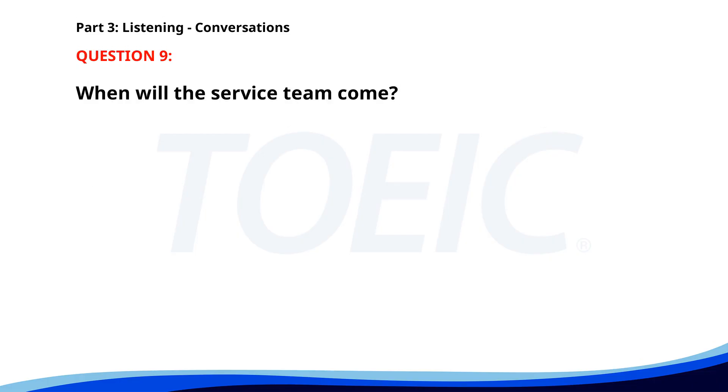Number nine. The printer in the main office is out of order. Oh no, that's not good. I called the service team and they said they'll come by this afternoon. Thanks for handling that. When will the service team come? A. This afternoon. B. Tomorrow. C. This morning. The correct answer is A. This afternoon.